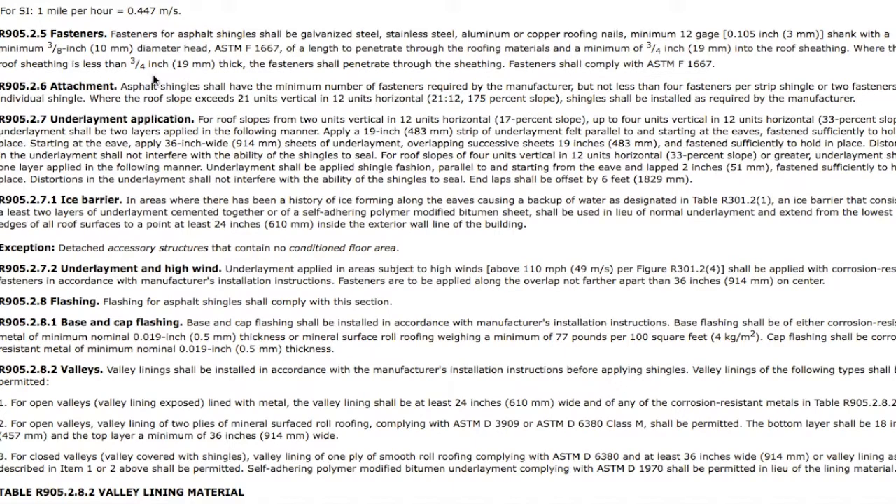Your fasteners — right here it'll show they should go three-quarters of an inch through the sheathing. So if you've got shingles on with some 5/8" plywood, you need to use at least an inch and a quarter nail. Attachments require at least four fasteners per shingle, six in high wind areas or to get the maximum wind warranty from the manufacturer in most cases.